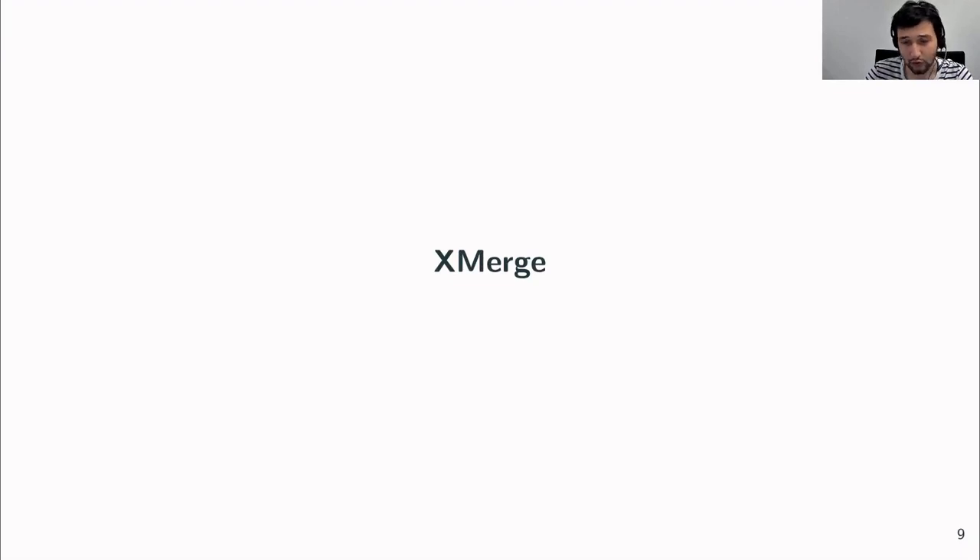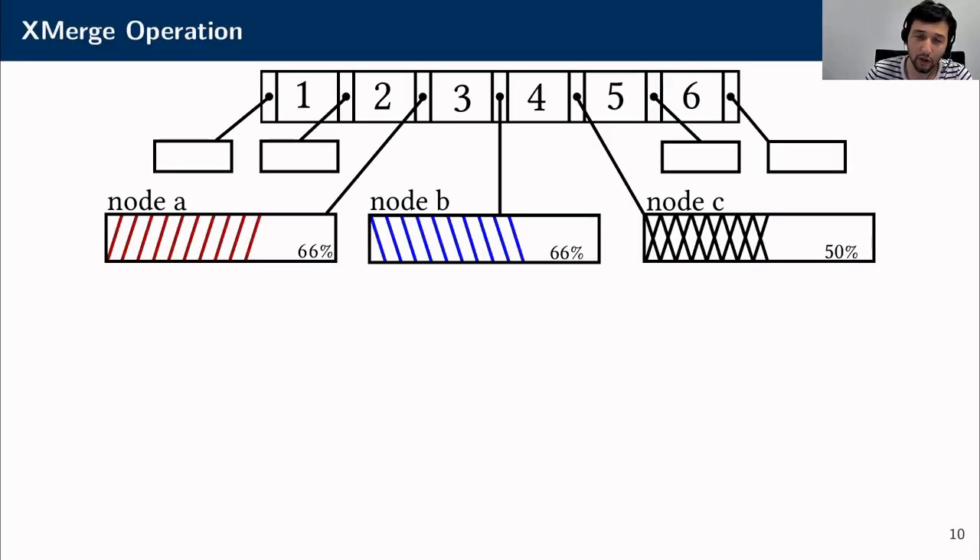To address these problems and improve space utilization in B-trees, we propose our second technique: xmerge. In a standard B-tree, the normal merge operation works only on pairs of nodes. But in many cases the nodes are slightly more filled than the 50% threshold, so we need another merge operation that merges X nodes into X-1 nodes.